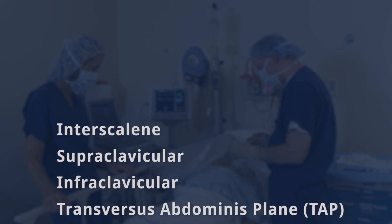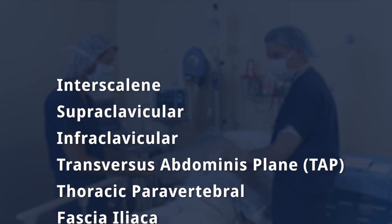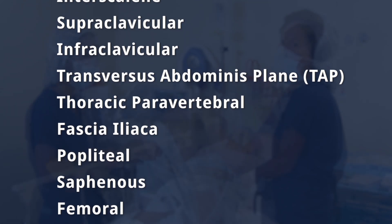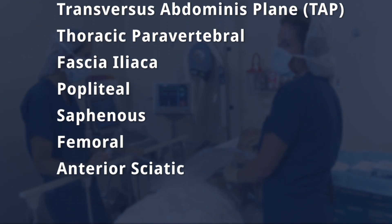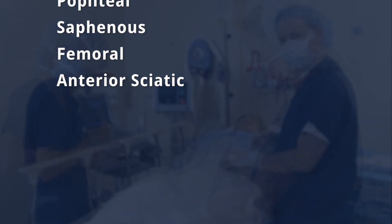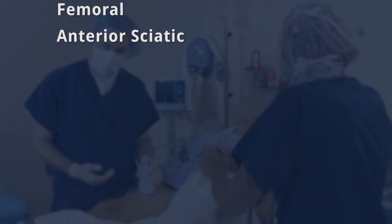There are 10 ultrasound-guided nerve blocks that every anesthesiologist should know. After completing the SSRA training seminar, you'll be prepared to implement each of these blocks and in turn create an acute pain, nerve block and catheter program at your hospital.